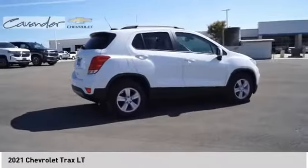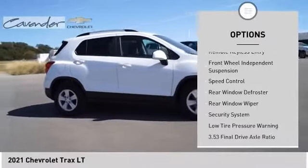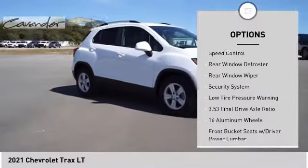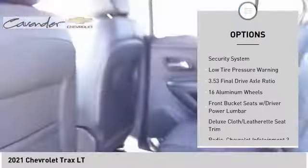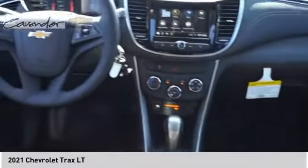Here are some of this vehicle's great options: electronic stability control, brake assist, traction control, remote keyless entry, front wheel independent suspension, speed control, rear window defroster, rear window wiper, security system, and low tire pressure warning.